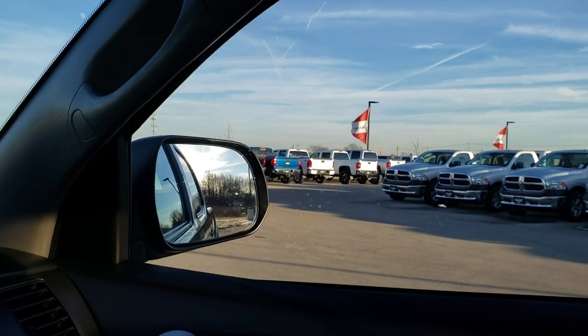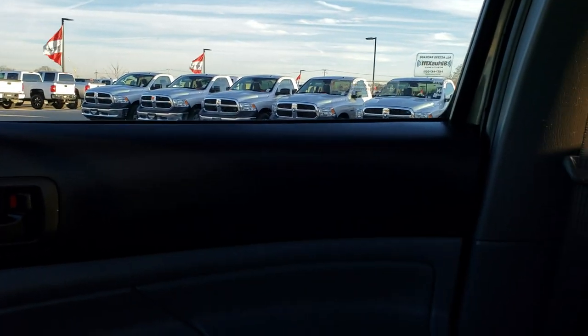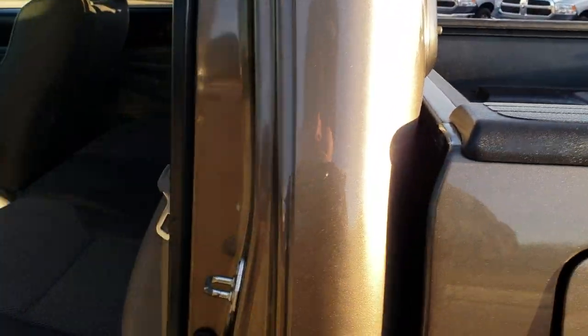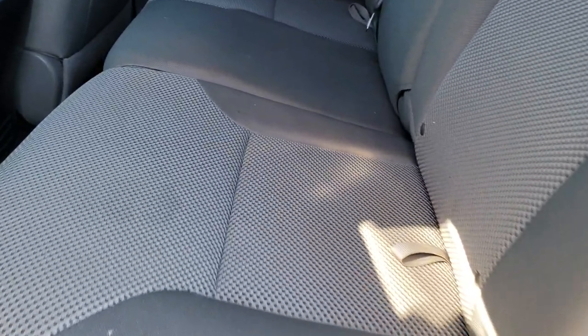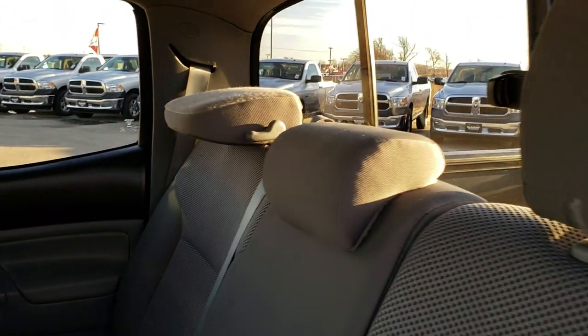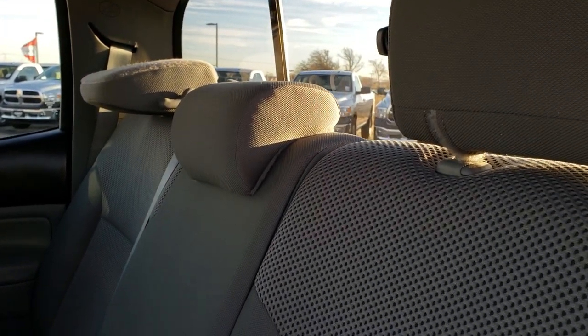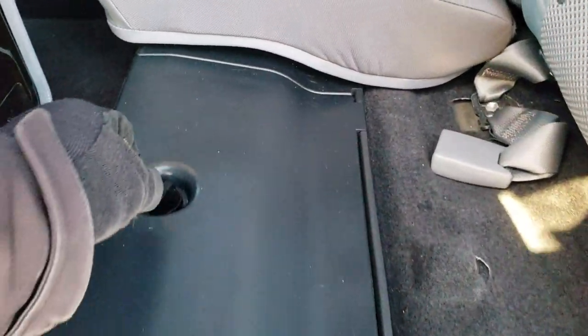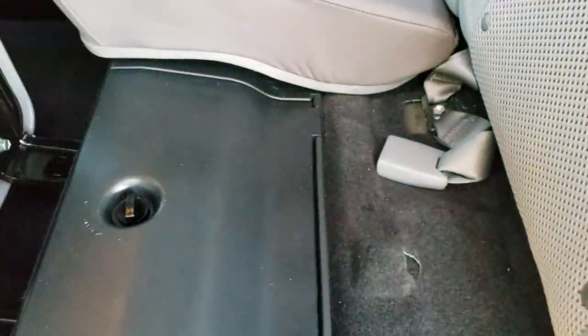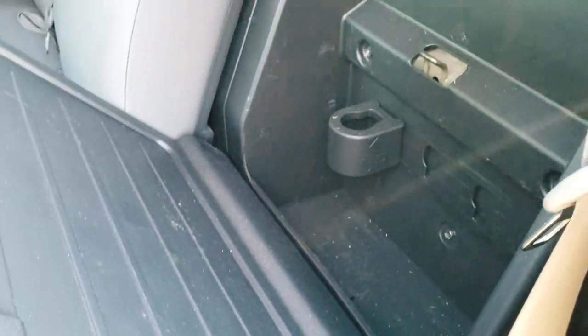We'll take a quick look at the back seats and then we will check out under the hood. Back seats are just as clean as the front seats — no rips or tears back here. It does have the latch child safety system and the sliding rear window. These seats do fold up and there is storage underneath. Just a little bin that closes and locks. And these seats do fold down as well, with more storage behind the seats.